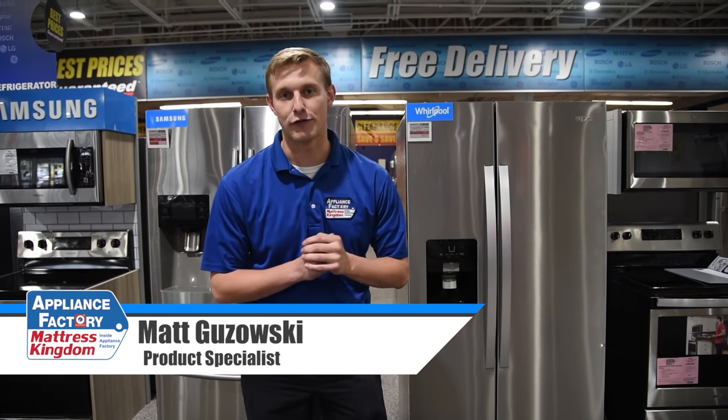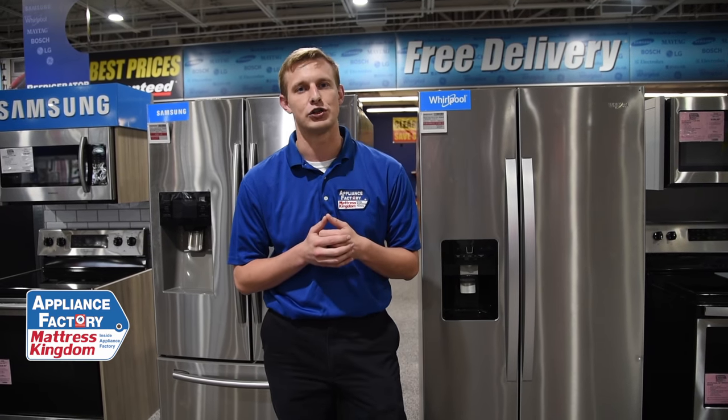Hey everyone, today we're going to be talking about French doors versus side-by-side refrigerators and which one is the best option for you. Before you go out and make that decision, there are a couple of different things you need to consider: space, budget, and lifestyle. Definitely consider all of those factors before you actually make that fridge choice.